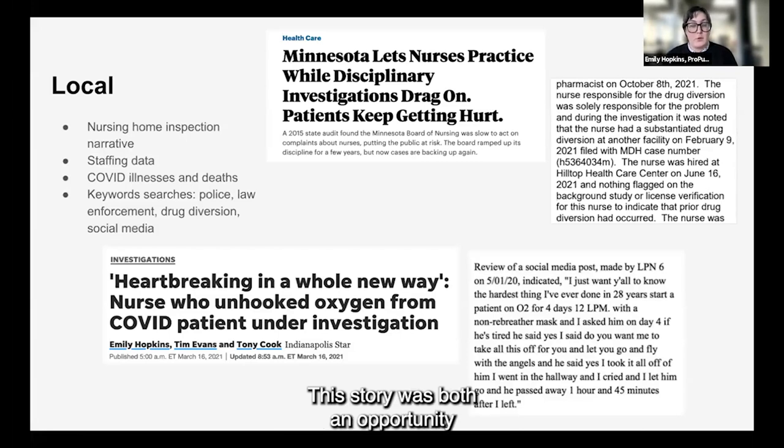This story was both an opportunity to report on something really horrible that happened, but we also made sure to build context into it. Part of that context was that this occurred at a time when the nursing home workforce was really taxed, and she told health inspectors she was caring for 40 COVID-positive patients at the time she made this awful choice. It had the context of the wider industry, and one of the things we quoted was a nursing home advocate who said ultimately this is a facility's responsibility.